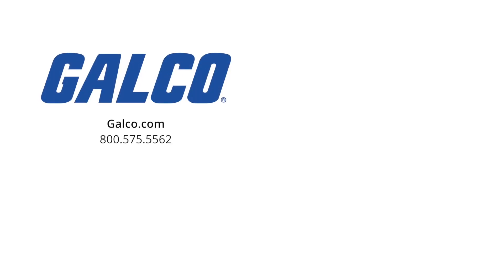For more information on the KCD2-STC-EX1 from Pepperl+Fuchs, visit us at galco.com. And don't forget to hit the like button and subscribe to Galco TV so you can be notified when new videos are posted.